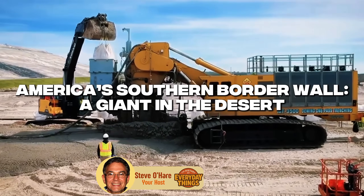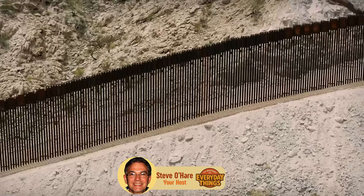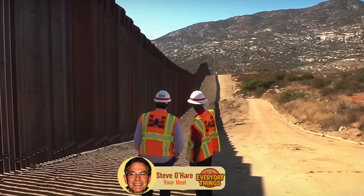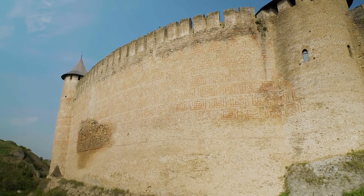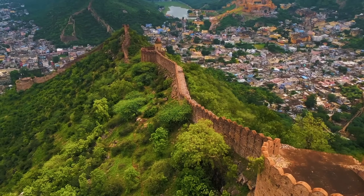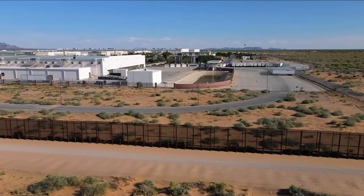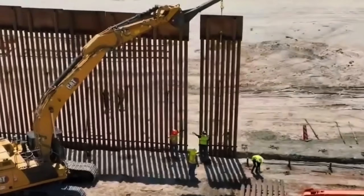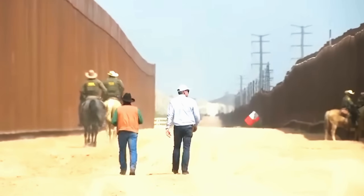America's southern border wall — a giant in the desert. When most people hear the phrase 'the wall,' their first thought isn't ancient castles or the Great Wall of China anymore. It's something far more modern, far more controversial, and far more sandy. America's southern border wall: one of the most talked about, argued about, analysed, criticised, and defended structures of the 21st century.